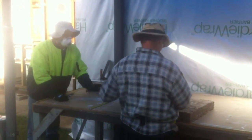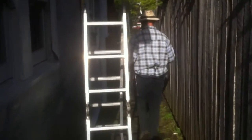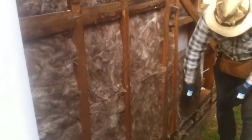Here you can see Daniel and George working on installing the insulation. The earth wool insulation is made of recycled glass bottles and it's much nicer to work with than a lot of types of insulation — it doesn't make you nearly as itchy or make you cough. But it's still a good idea to wear a mask and gloves.